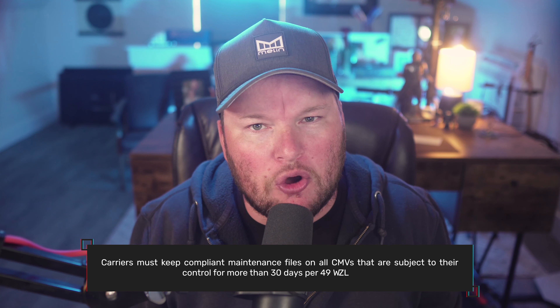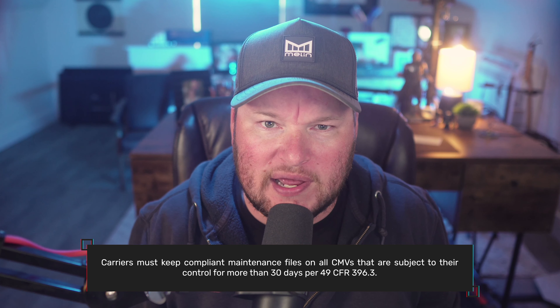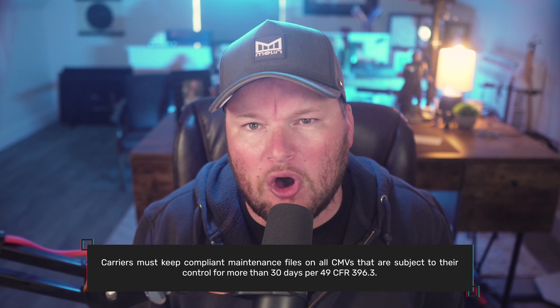As a preliminary matter, Part 396 of the Federal Safety Regulations requires motor carriers to generate and maintain maintenance files on all commercial motor vehicles subject to their control for 30 or more days, which essentially encompasses all owned equipment and rented or leased equipment with terms longer than 30 days. In another video, we broke down specifically what types of vehicles are included in the regulatory definition of commercial motor vehicle, or CMV, and thus subject to this requirement.